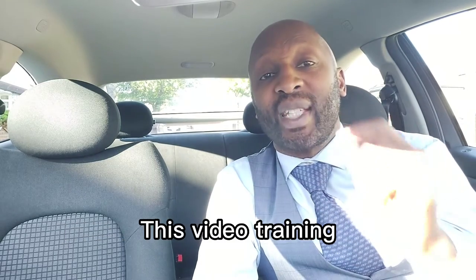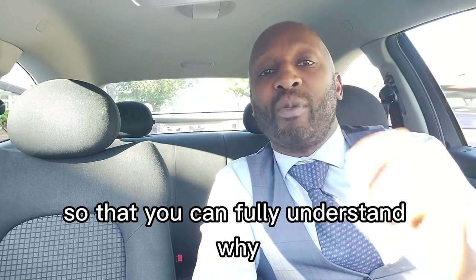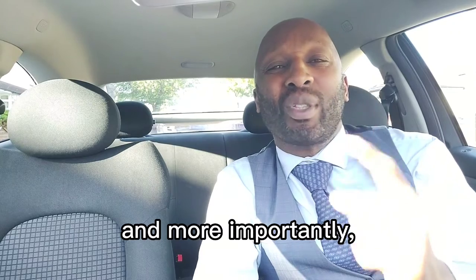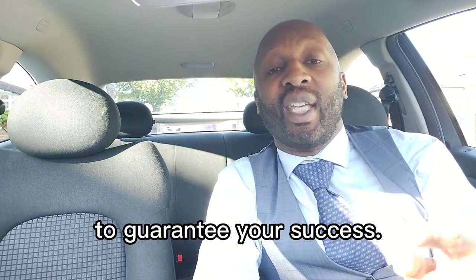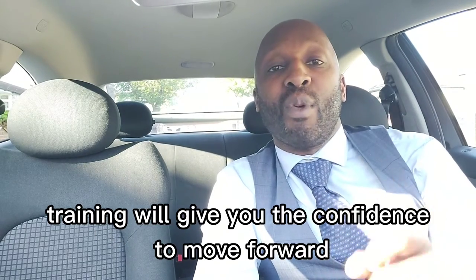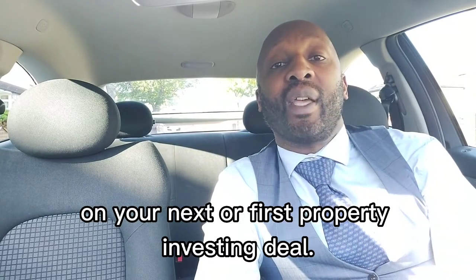This video training takes you through the checklist step by step so you can fully understand why these are on the checklist and more importantly what you should do every step of the way to guarantee your success. Ultimately this checklist training will give you the confidence to move forward on your next or first property investing deal.